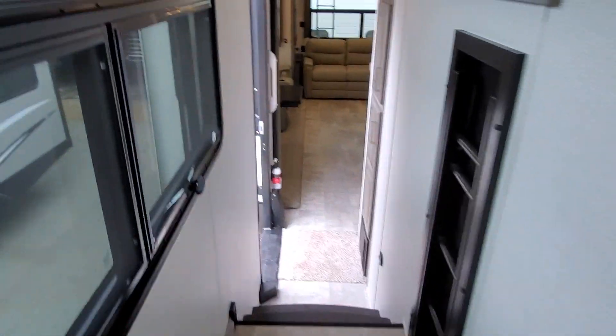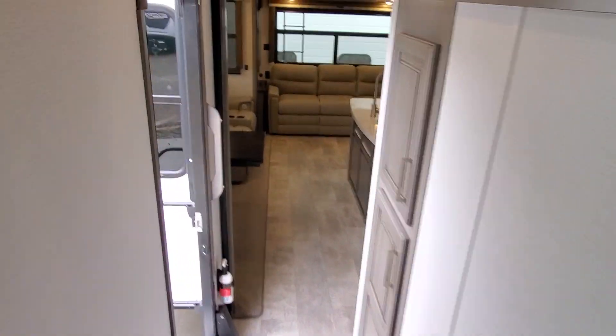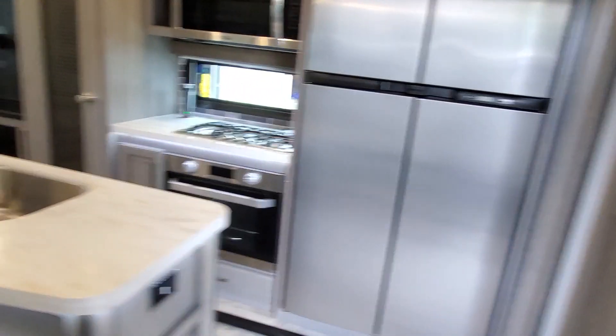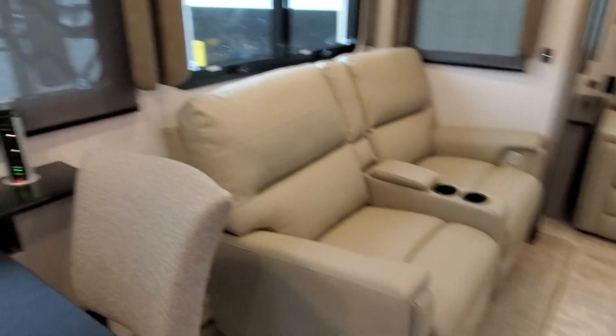I just wanted to do a real quick overview of this RV propane fridge. Stay tuned for the next couple of weeks — please like and subscribe. Appreciate the great fans. You guys have a great day. Happy Friday.